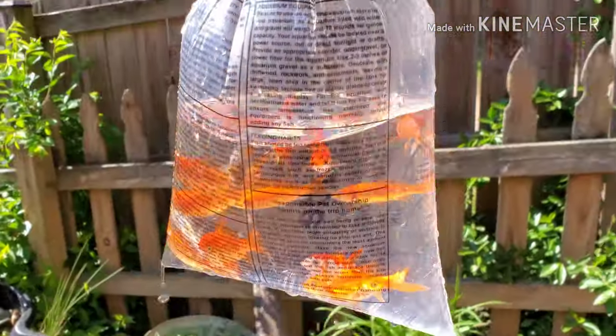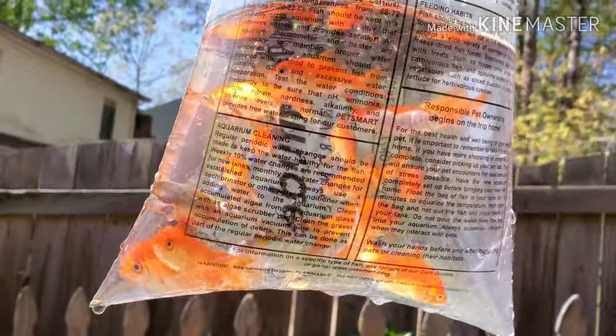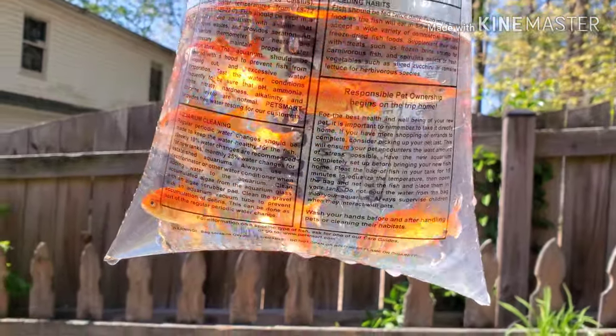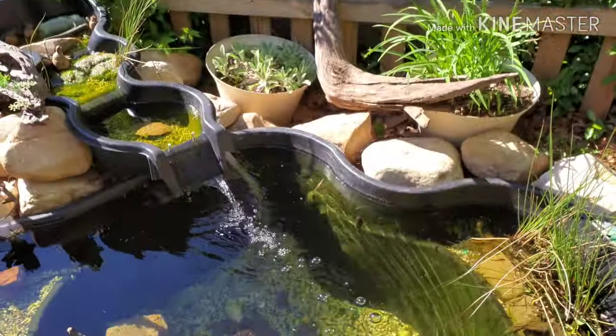Right here we have some Shubunkin goldfish, and some of the normal feeders that you would usually get to feed your fish, but today I'm not feeding them — I'm going to be keeping them in my pond, and they're going to live a great life in here.